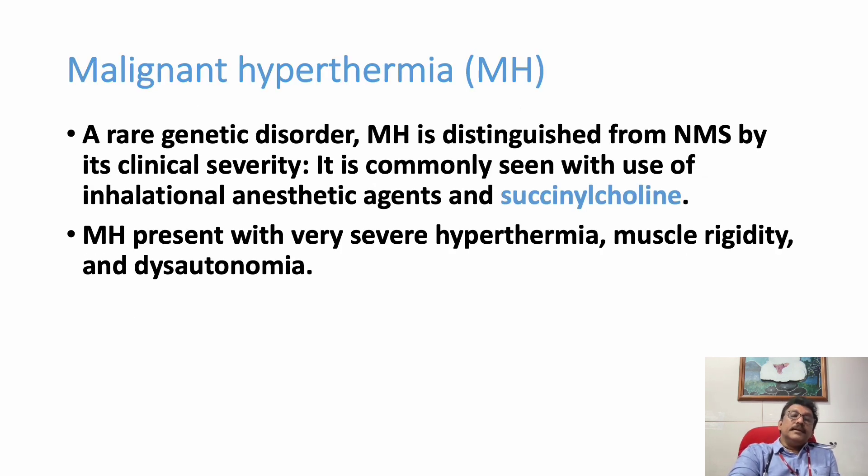Malignant hyperthermia is another condition producing similar findings — severe hyperthermia, muscle rigidity, and dysautonomia — but it is caused by the anesthetic agent succinylcholine, which is a different context not discussed in detail here.